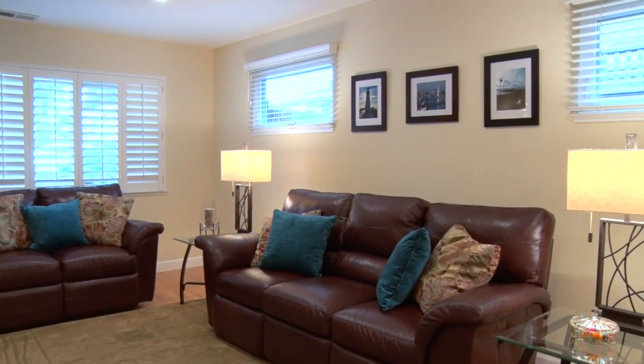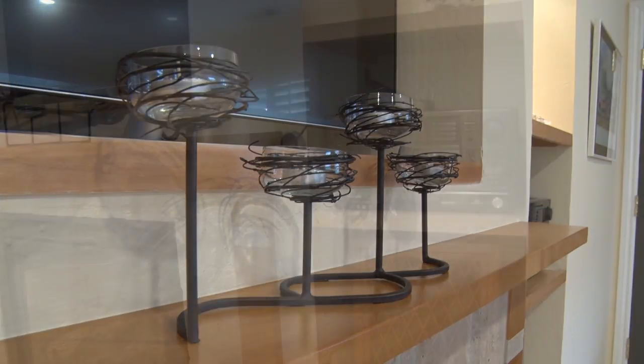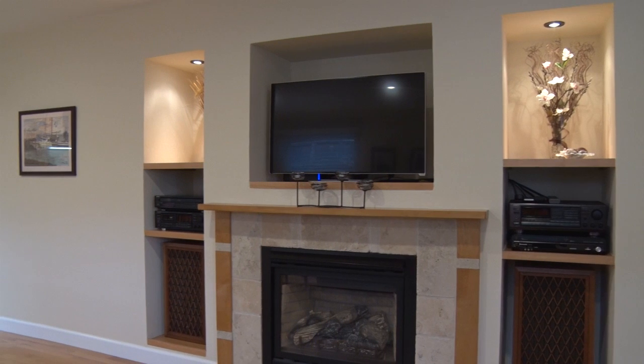Warm and inviting, the living room fireplace surround is a blend of wood and travertine tile. There are display spaces to house entertainment components or beautiful treasures above and on either side.